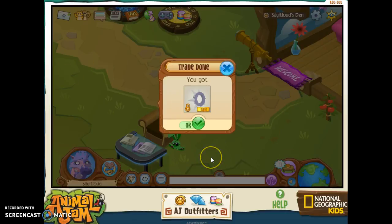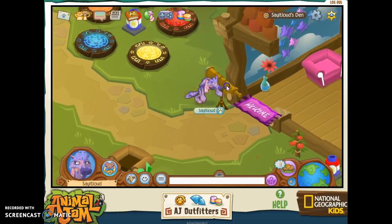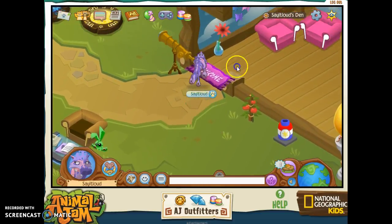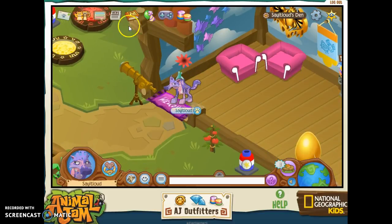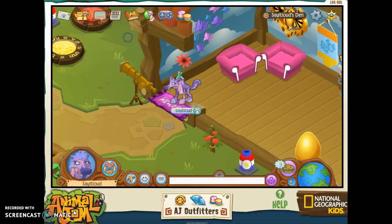Hey guys, it's me, say it loud or Blue, and I just traded my spike back because my sister was borrowing it. So today I'm not quite sure what we're doing yet, but I know I am definitely just going to be losing.